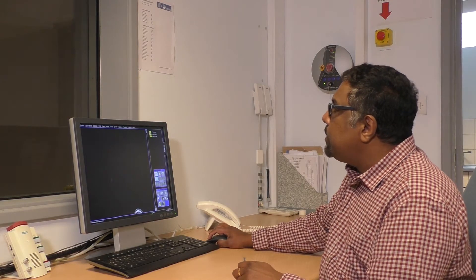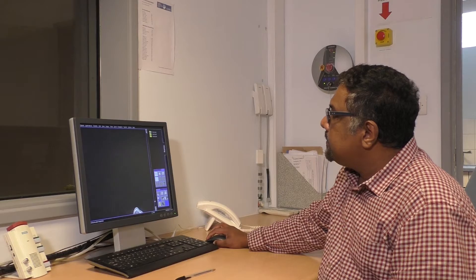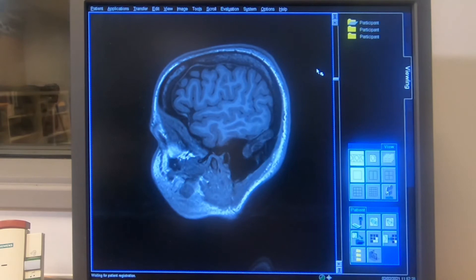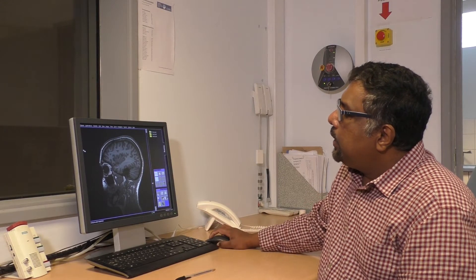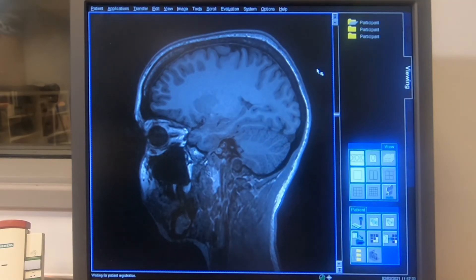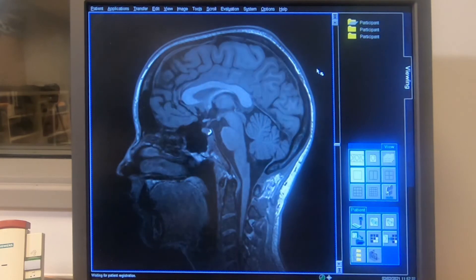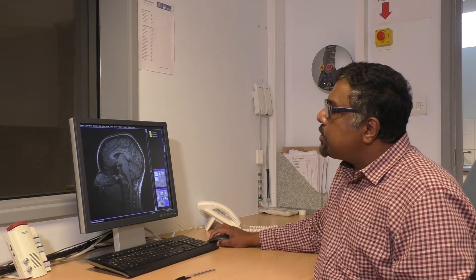In addition to the functional scanning, we also collect an anatomical scan, which is normally a three-dimensional anatomical scan. We acquire it in one plane, going from one side of the ear to the other. You can see the earlobe here as we start to cut into the bone. You can even see the lens of the eyes, and this is the brain structure that we are looking for. You'll be able to see the different structures of the brain extremely clearly with these kinds of high-resolution anatomical scans.